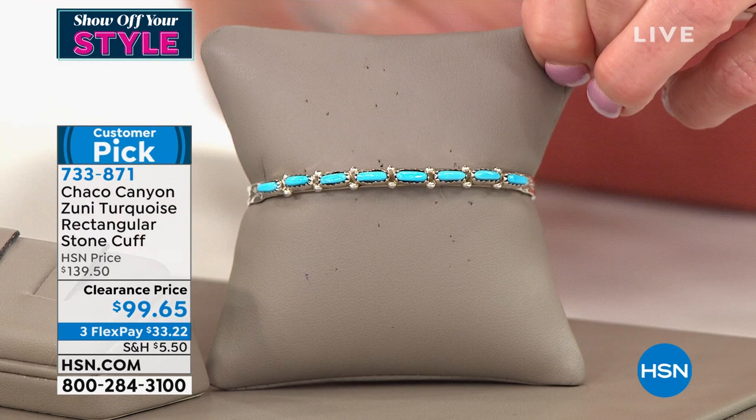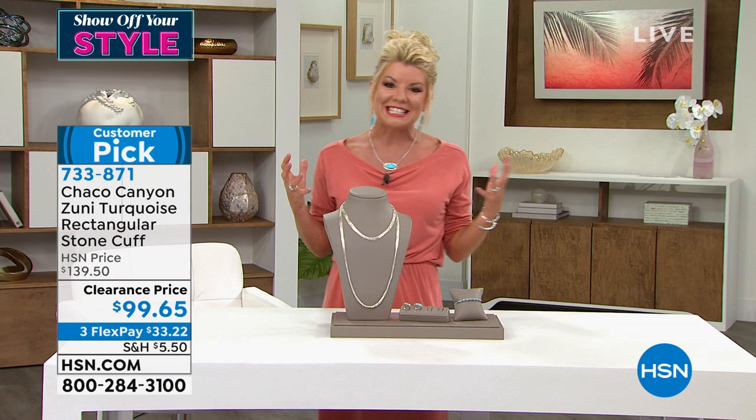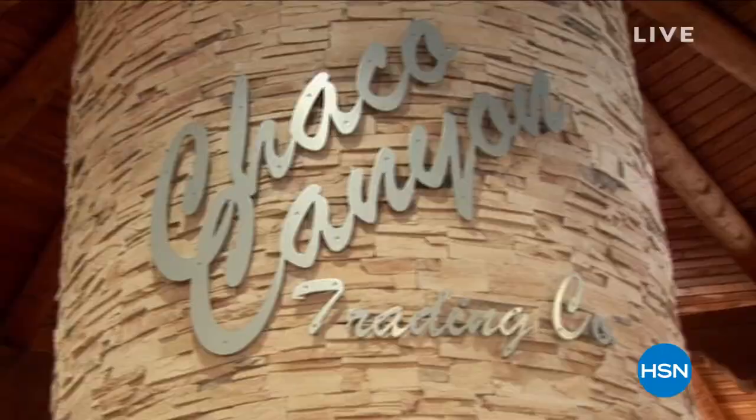As with everything you purchase with us at HSN, you always have your 30-day money-back guarantee, which is that ease of knowing that when you get it home, you have that opportunity to make sure it's everything that you love.